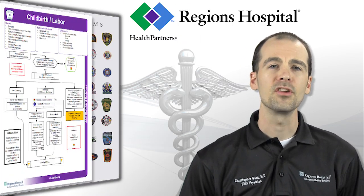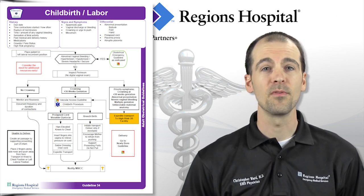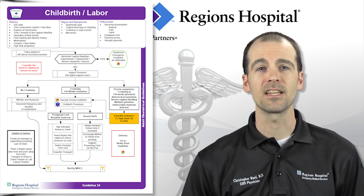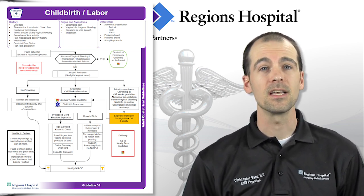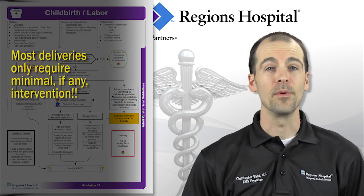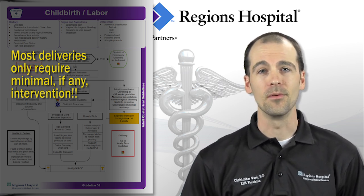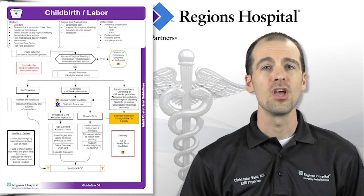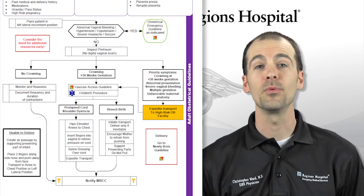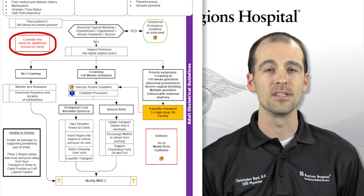Next, guideline 34: childbirth and labor. Although this is a rare and therefore stress-provoking call for many providers, the most important thing to remember when faced with a patient in active and imminent labor is that the vast majority of births require no significant intervention on your part. Women have been delivering babies without medical assistance for millennia. Your job is to coach and catch. Also keep in mind that if your patient delivers in the field, you will now have two patients to care for, so consider additional resources early.